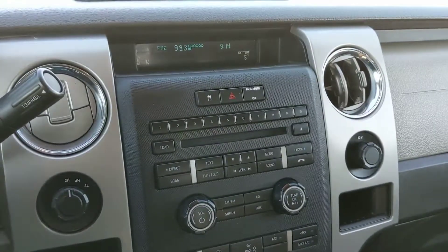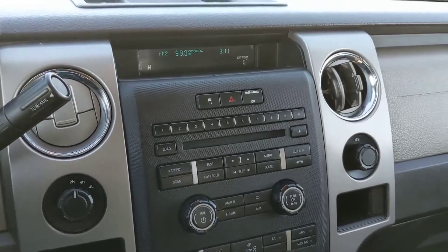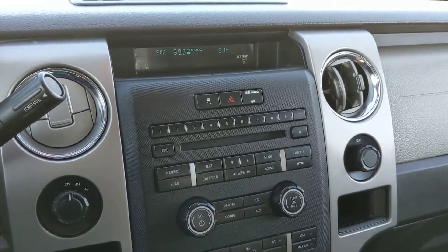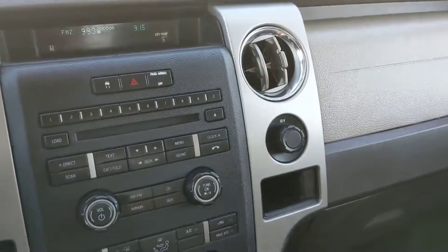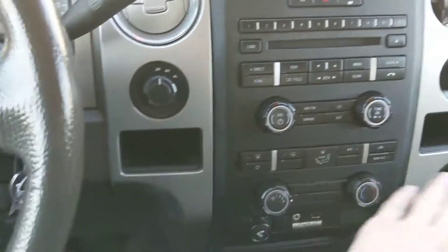Moving on to your entertainment center, here you have a radio which is Bluetooth capable, as well as auxiliary and CD capable, so plenty of options there. To the right of it, you have another 12-volt power outlet and a small compartment on either side.